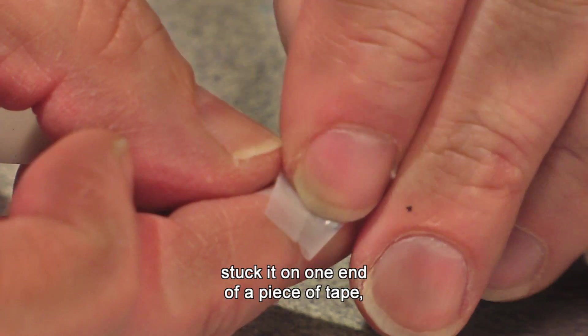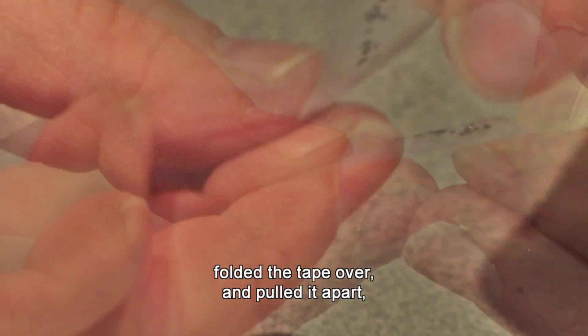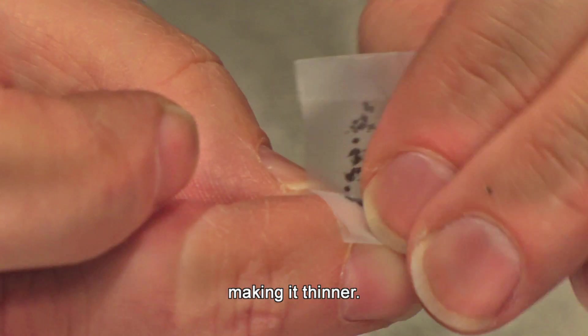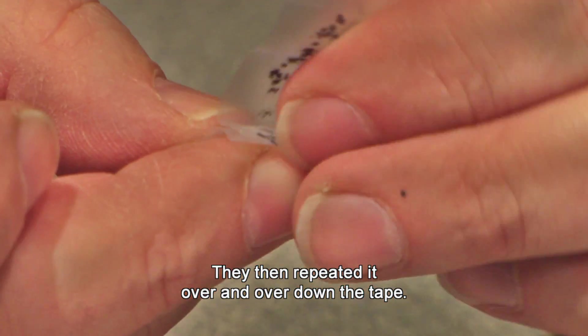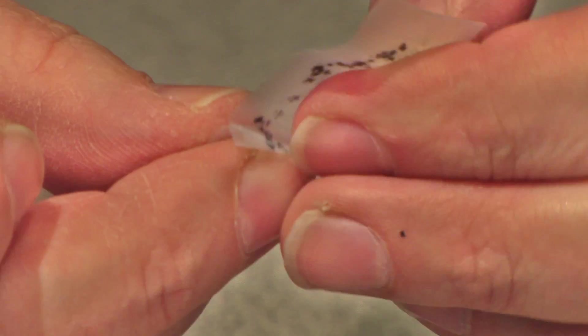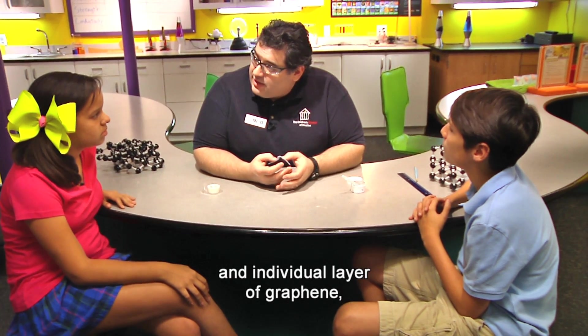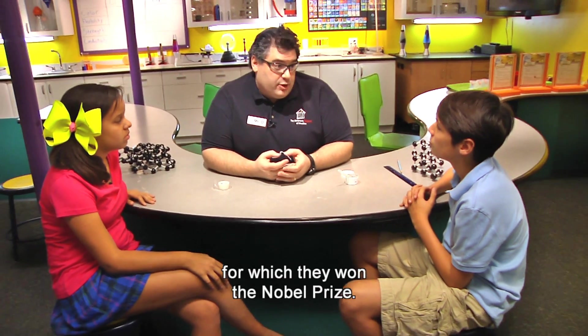They took a small flake of graphite, stuck it on one end of a piece of tape, folded the tape over and pulled it apart, essentially peeling apart layers of graphite, making it thinner. They then repeated it over and over down the tape. After doing this about 10 to 20 times, they ended up with what turned out to be an individual layer of graphene, for which they won the Nobel Prize.